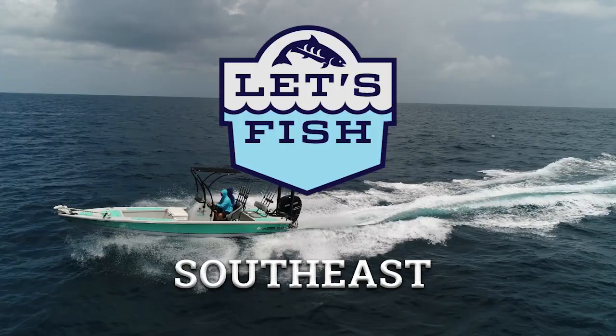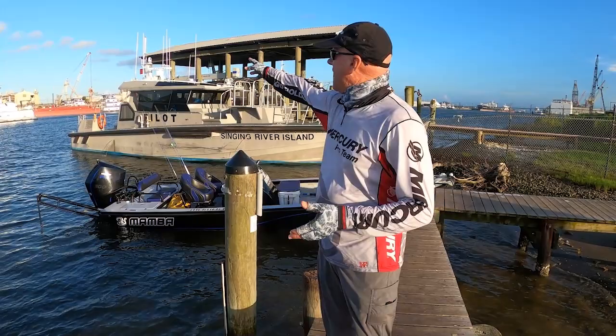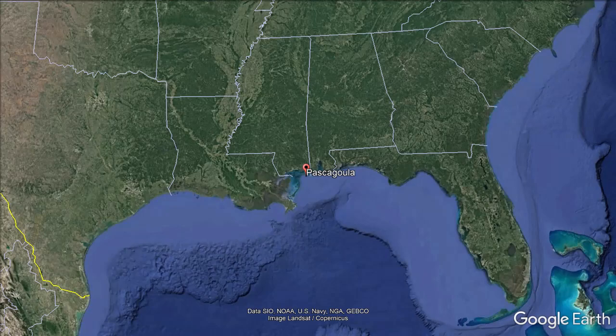They build a lot of ships down here on the Mississippi Gulf Coast. Welcome to Pascagoula, everybody. Out in the background, you see those giant cranes and those big shipyards. Everything's about Ingalls around here — that's the big shipbuilder located right here outside Pascagoula. But they've also got a lot of fishing that goes on here, and they've got a lot of fish as well.